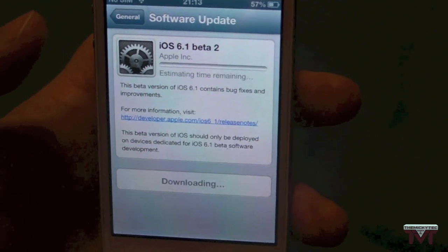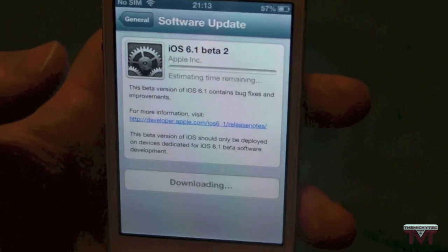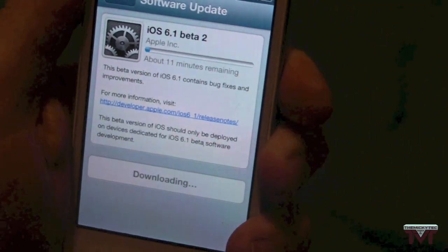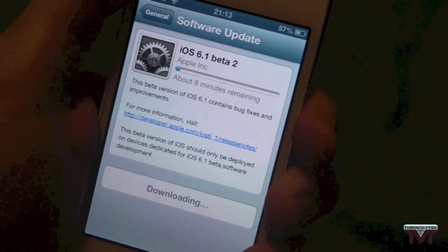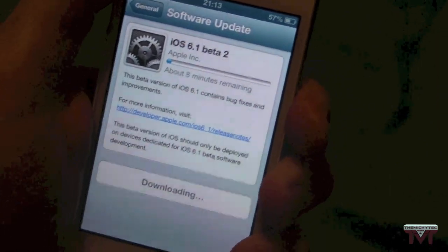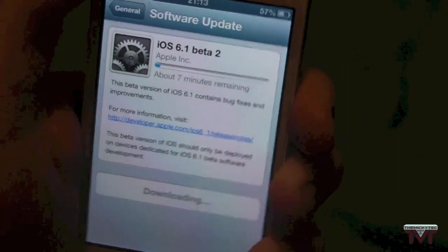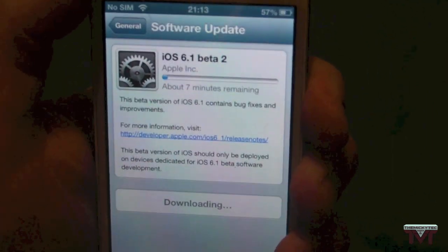That is just a quick video that iOS 6.1 Beta 2 is out and available. I will see if there is any massive changes to it, and if there is, I will do a video and let you guys know, of course. I'm sorry it was just a short video — it's just to let you guys know that it is in Beta 2 now.